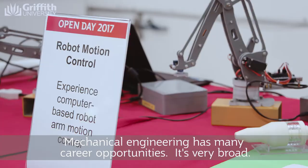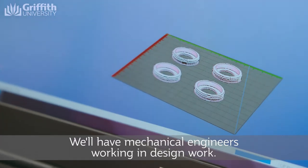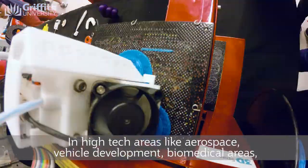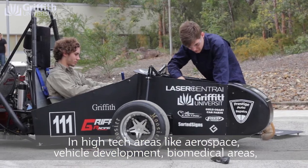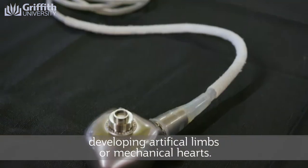Mechanical engineering has many career opportunities — it's very broad. We have mechanical engineers working in design, in high-tech areas like aerospace, vehicle development, and biomedical areas, developing artificial limbs or mechanical hearts.